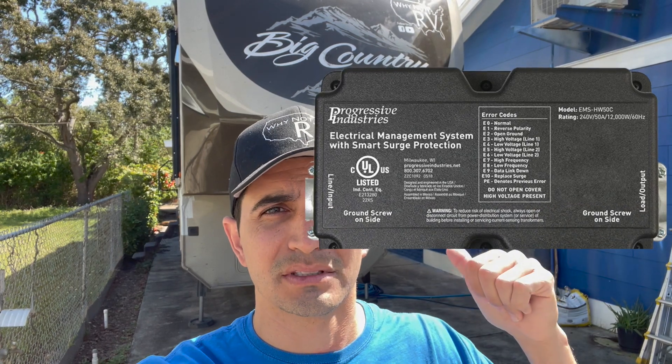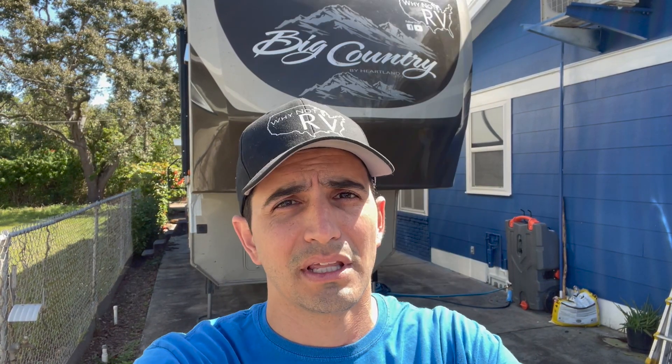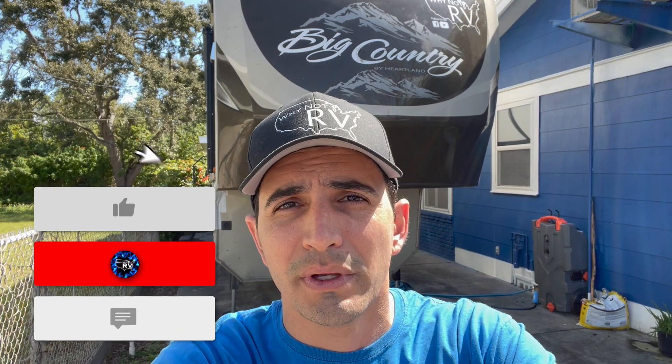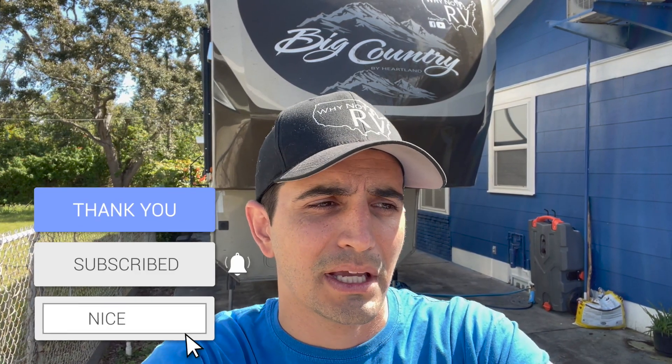I hope this gives you a better understanding of the difference between a surge protector and an EMS. Everyone has different needs — I wanted the hardwired built-in EMS, but you might prefer portable to save money or for flexibility. I recommend an EMS all day long, and specifically Progressive Industries EMS — great company, great warranty, excellent customer support. I'll put links in the description for the portable version, the hardwired version, the pedestal checker, and a good cable lock. Thanks for watching, stay tuned for next week, and we'll see you next time!